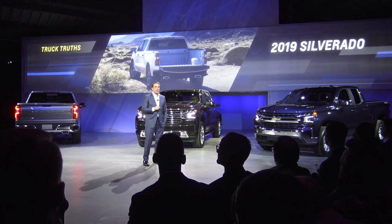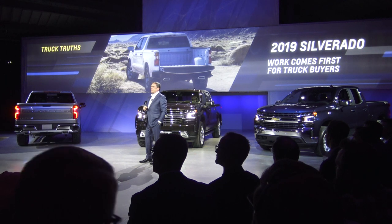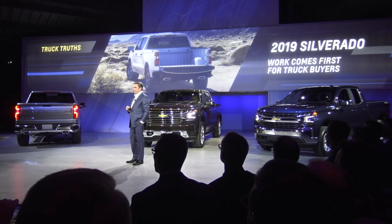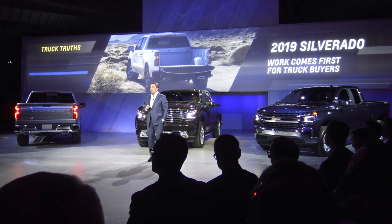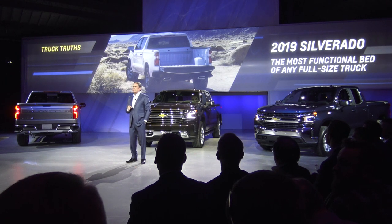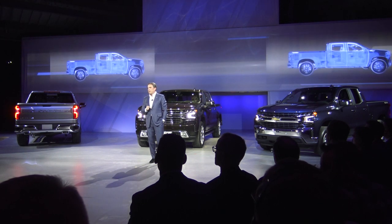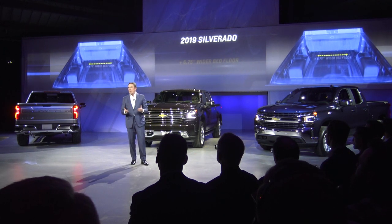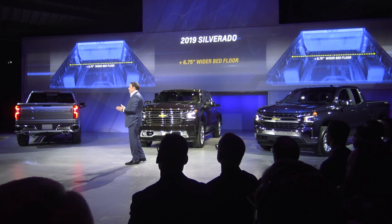Getting back to the truck truth that Alan mentioned — work comes first for truck buyers, and the working end of every pickup is the bed. It's like the head of a good hammer: it's the end that does all the work and gets all the abuse. The bed strength has long been a competitive advantage for Chevrolet. For 2019, we made it even better. We re-engineered the boxes using a new multi-piece manufacturing process, stamping the wheel well and the inner bed as separate pieces, cutting the wasted space between the inner and outer sidewalls of the bed and increasing the maximum width of the bed floor by nearly 7 inches.